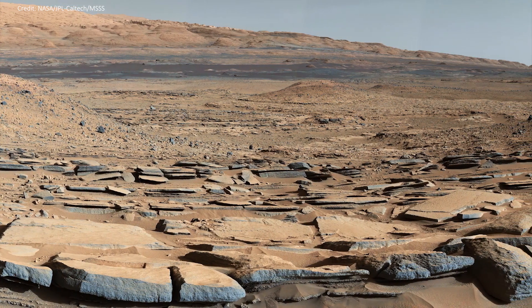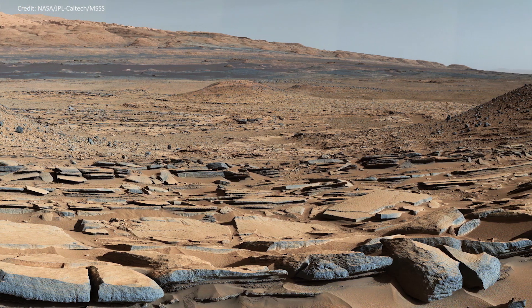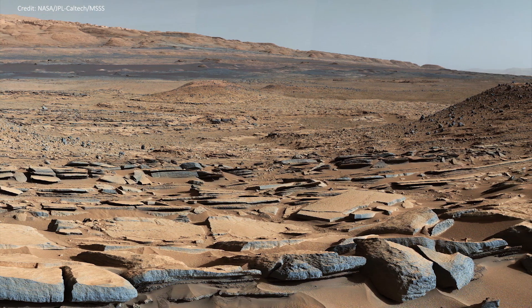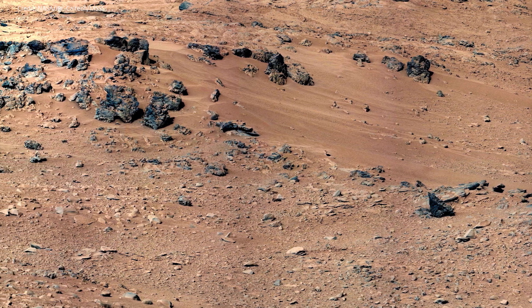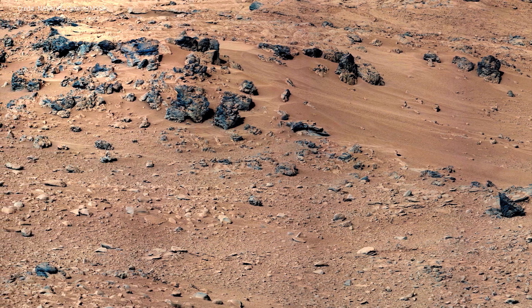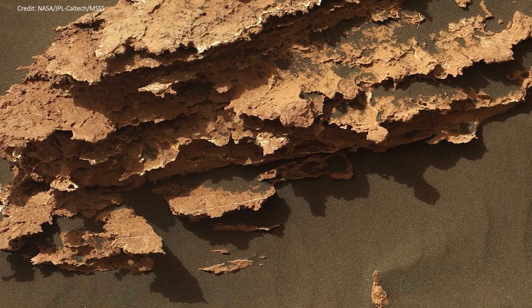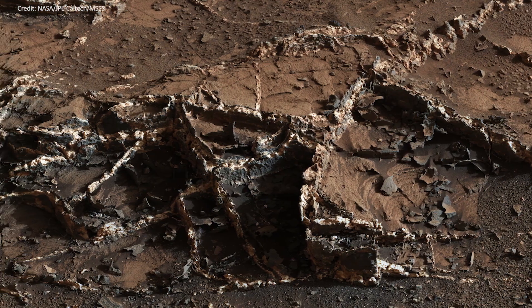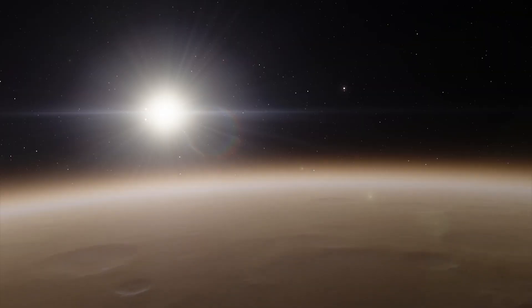Curiosity has surprised scientists around the world by the variety of soil and rock it has found in the Gale Crater. The moving laboratory found different types of gravel, streambed deposits, an unusual type of possibly volcanic rock, water transported sand dunes, mudstones and cracks filled with mineral veins. All of these have improved our understanding of ancient Mars.